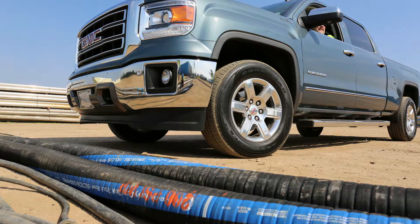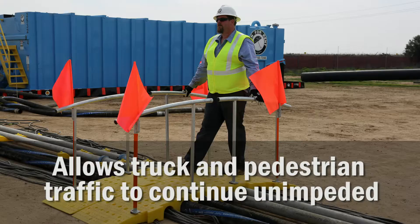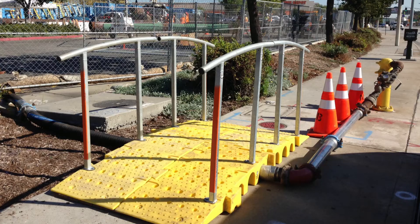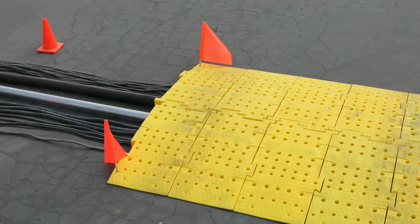RampLocks extends the life of your pipe, hose or cables. RampLocks allows truck or pedestrian traffic on your jobsite to continue unimpeded. RampLocks gives you independence to move where you need access the most.